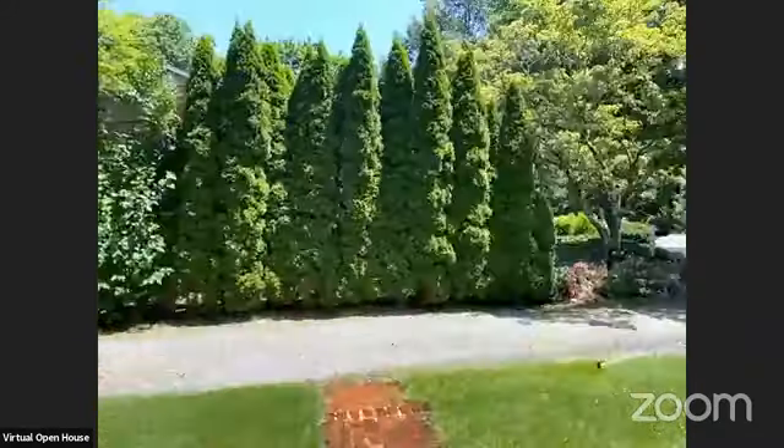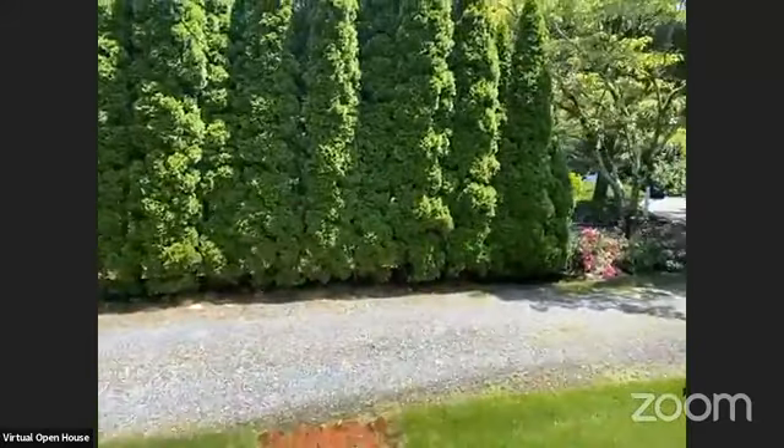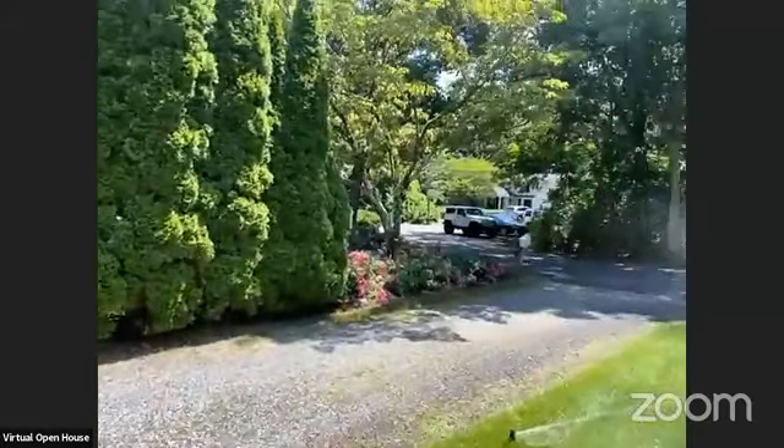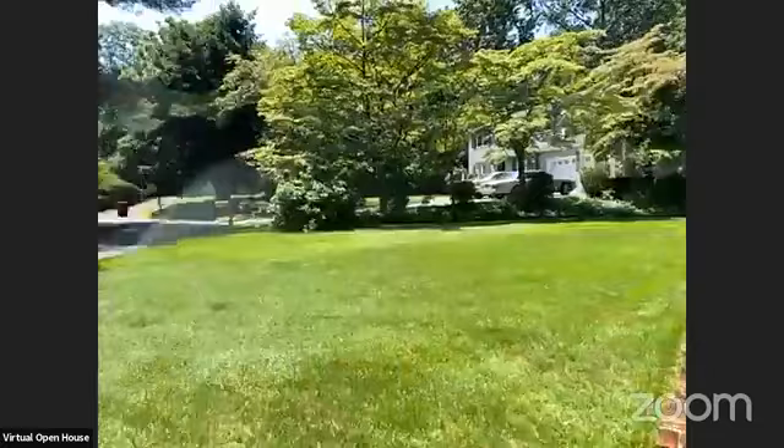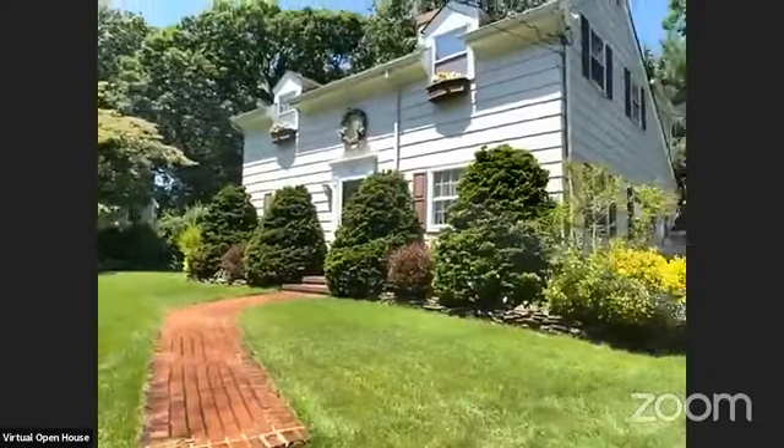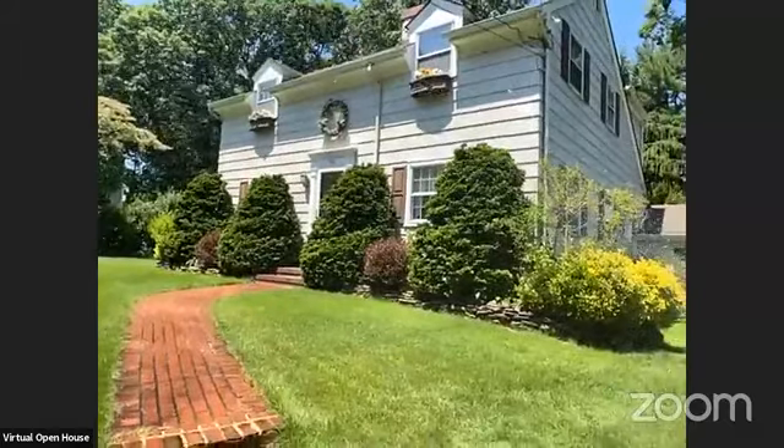I just got sprayed by the sprinkler — sorry, guys! I hope you all have a happy and safe 4th of July. Be well, and I hope to see you here soon. Bye, guys!